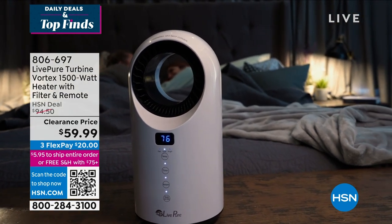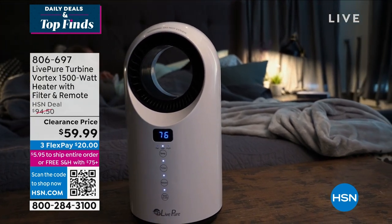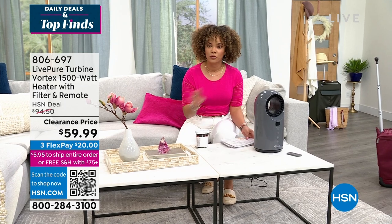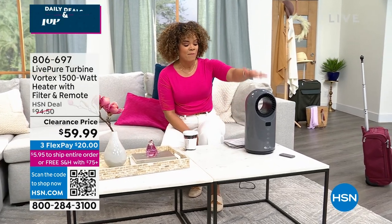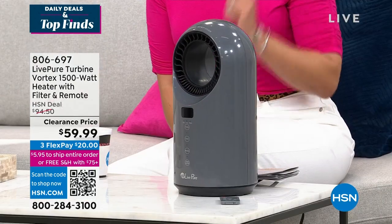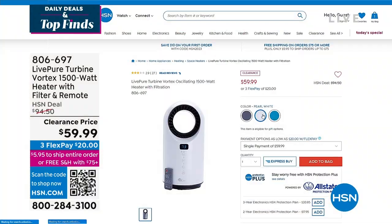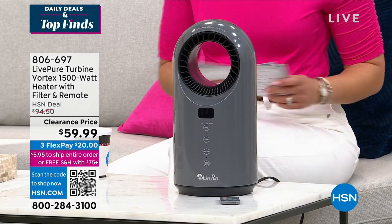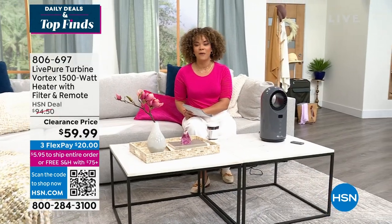It also cools off faster, and there's a built-in filter to capture dust, pet dander, and pet hair. This is nearly 40% off — we just reduced supply at a clearance price of $59.99. It's in graphite, it oscillates, and we also have it in pearl white and teal. Item number 806-697 if you want to dive in early.